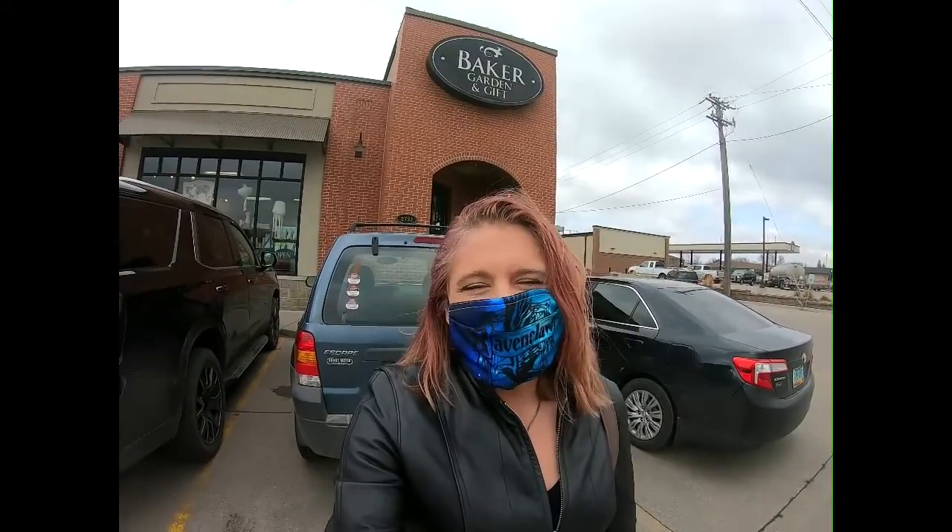Hi! I am outside Baker's Garden and Gifts. It is another one of my favorite places in town to come and look around, do a little shopping, and just enjoy the store. Their garden section is very relaxing and it's especially great on these cloudy, yucky days like today to come in and get a little green therapy. So why don't you come along with me and we'll take a peek.